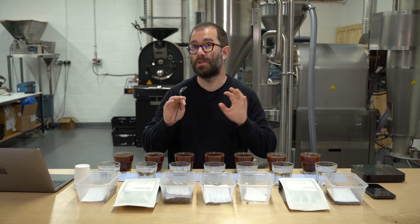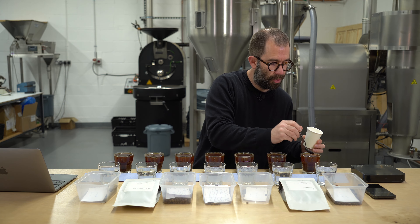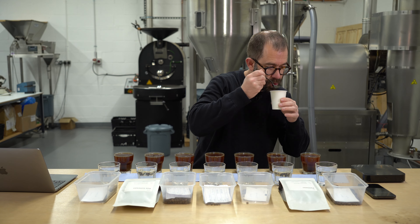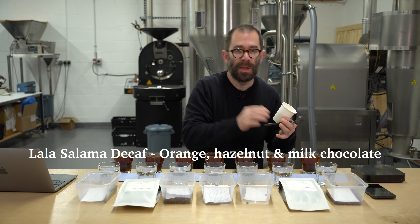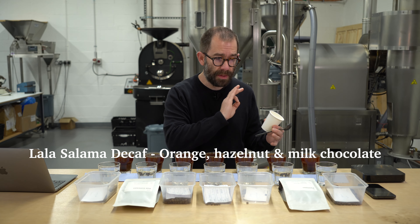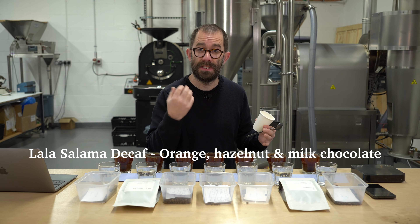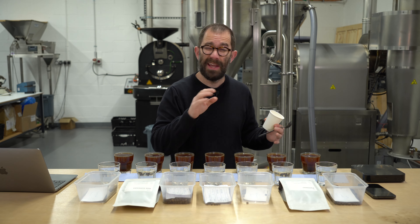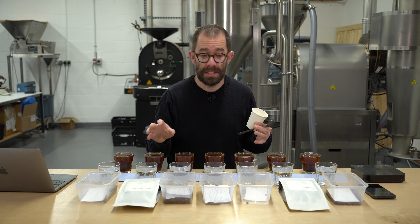The first on the table is our decaf, the Lala Salama. This is roast 25784 from Wednesday last week. What we have here is lots of orange and some hazelnut. It's really creamy, very well balanced. There's a tickle of acidity but not too much. It's sweet — it's almost not discernible as a decaf.